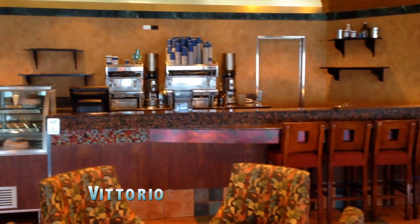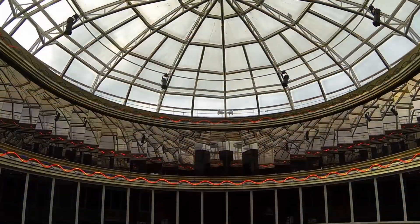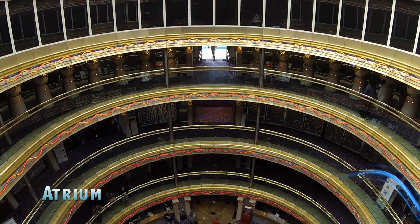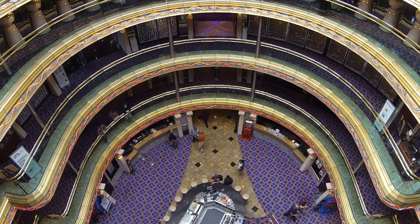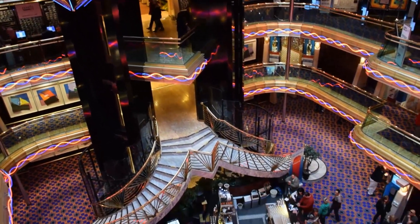Vittorio's is the coffee bar on board the ship. At the heart of the Imagination, you'll enjoy the glitzy six-story atrium flanked by glass-sided elevators. It's kind of a wacky fun melding of classical artwork and fiber optic lighting. At night, this place really lights up and looks like an old-school arcade game — it's really quite striking.